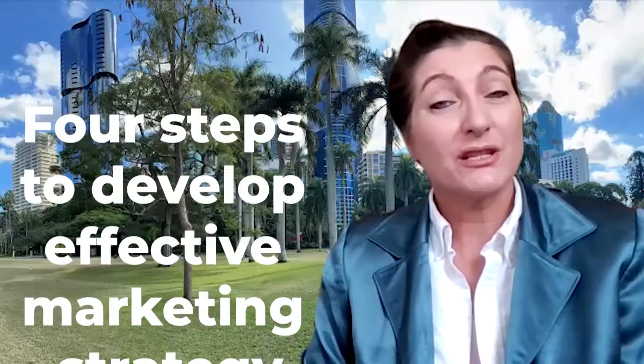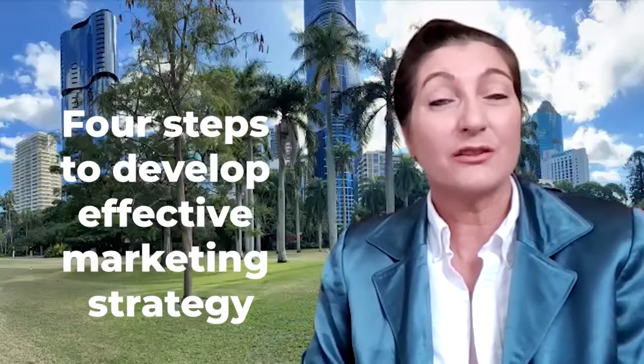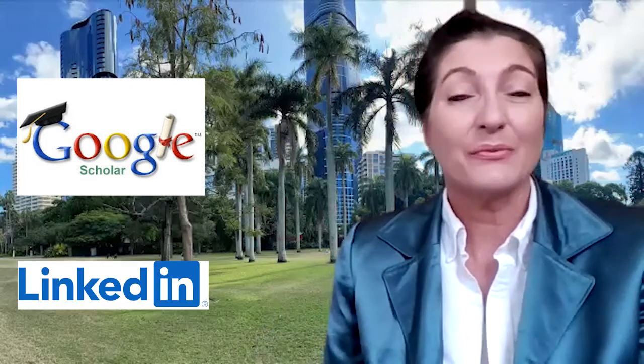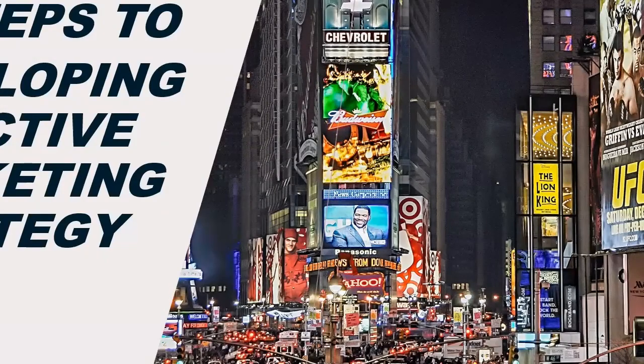This recording presents four steps in developing effective marketing strategy. My name is Dr. Sharon Skimbury, and I've been teaching marketing and marketing strategy at universities around the world for more than 25 years. You can check out my publications on Google Scholar and LinkedIn — maybe connect with me there. I'll put some links in the description box below.